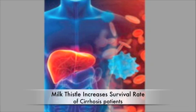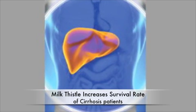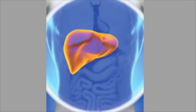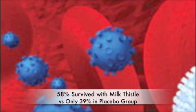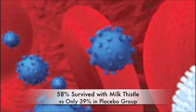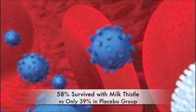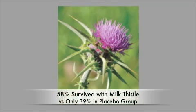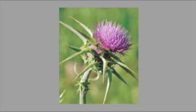One study found that in people with alcohol-induced cirrhosis, those taking silymarin survived longer than control subjects. A later study confirmed that finding, with 58% of silymarin-treated patients surviving longer than four years, compared with only 39% of the placebo group. Even when liver disease has reached the stage of cirrhosis, silymarin treatment can normalize elevated liver enzymes in the blood, indicating that it has slowed the progression of liver damage.